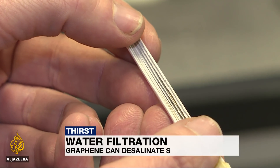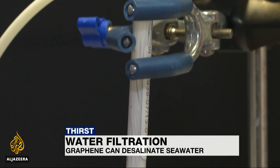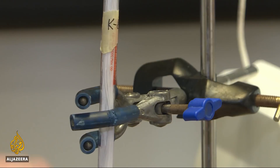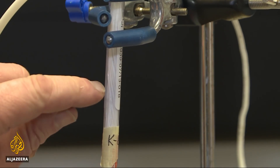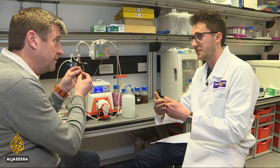It may only be one atom thick and invisible to the eye, but the graphene layer wrapped inside this tube can help provide clean water to the planet. The mesh around its tiny holes acts as a filter. Bacteria and other nasty bits in the dirty water are trapped in the graphene layer, and drinking water comes through the other side. They get blocked by the graphene, and just pure water can come here. So effectively it's a sieve? Yeah, more or less.